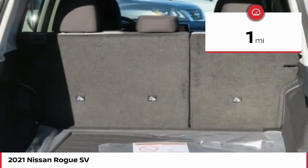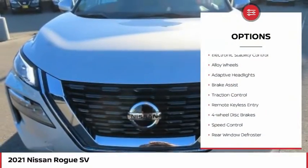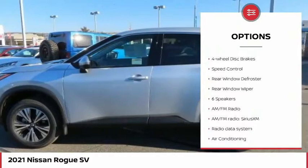This vehicle has less than 100 miles. Here are some of this vehicle's great options: electronic stability control, alloy wheels, adaptive headlights, brake assist.